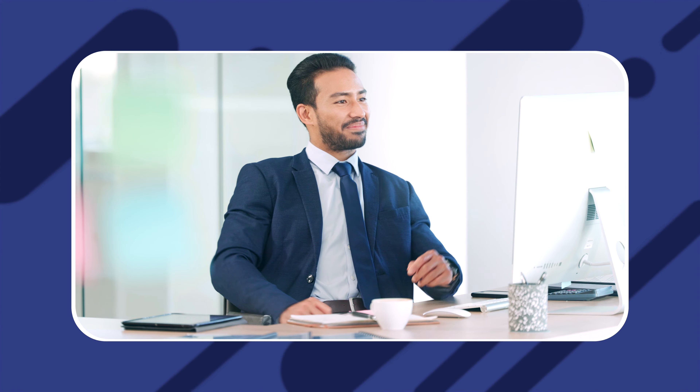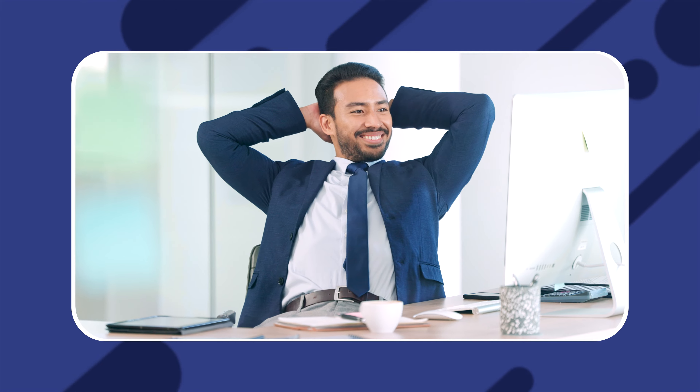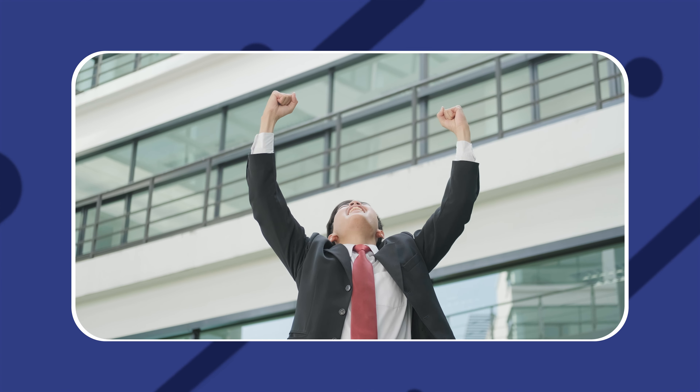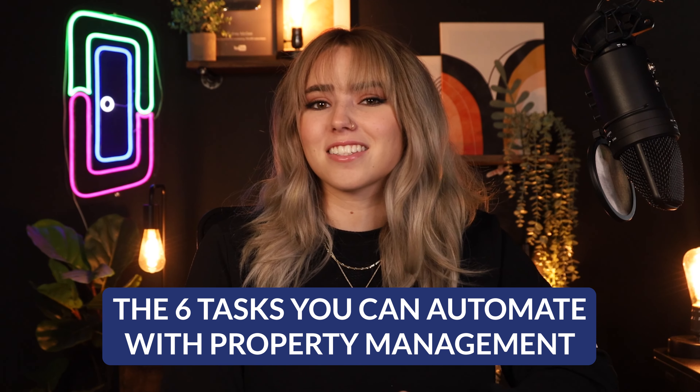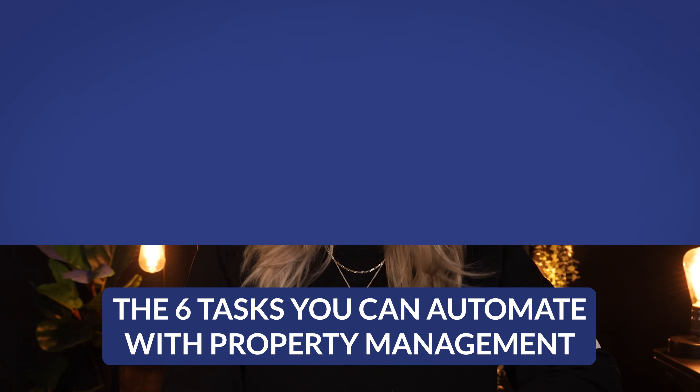Multiply that over the course of multiple years of owning the property and you may save hundreds of hours in total. And that brings us to the grand point of why automation is so powerful: it saves you time, effort, and a lot of times money. So with that, here are the six tasks that you can automate with property management.